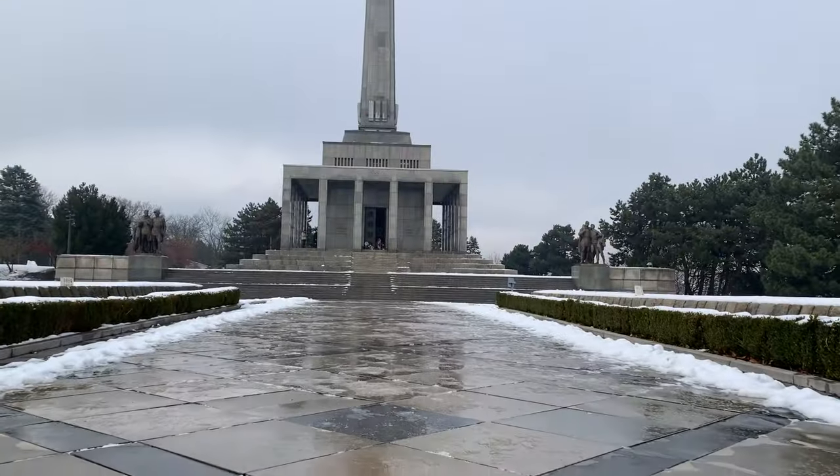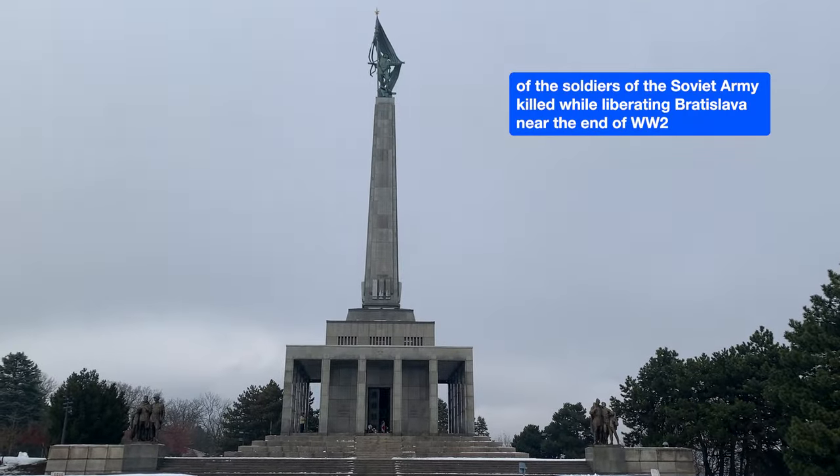By the way, the statue here is a memorial for Second World War soldiers who died during a German attack, I believe. So yeah, a bit of history here.